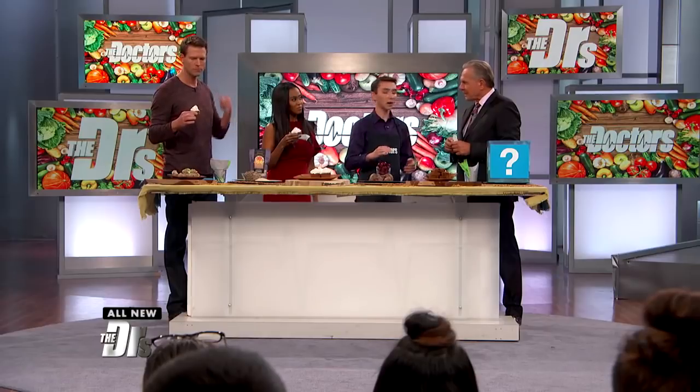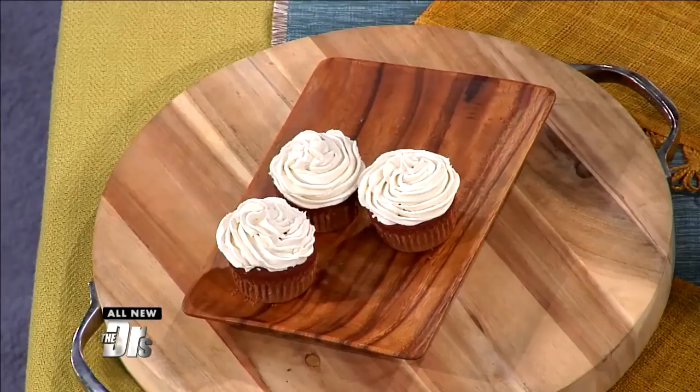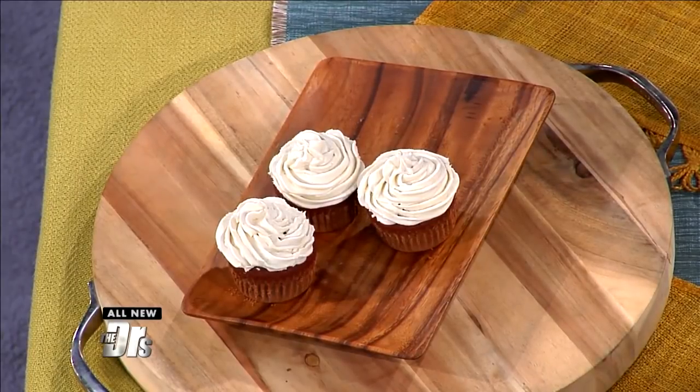How about the frosting? The frosting is also really simple and really healthy. There's only four ingredients in it — just some coconut butter, almond oil, maple syrup, and then some vanilla. And that's all that's in the frosting. The frosting is really good.